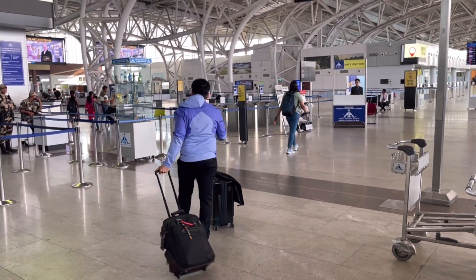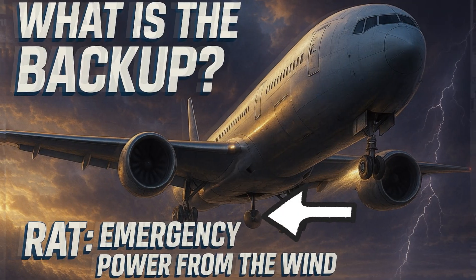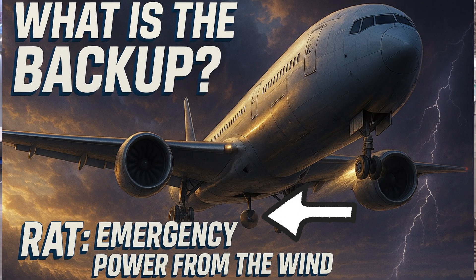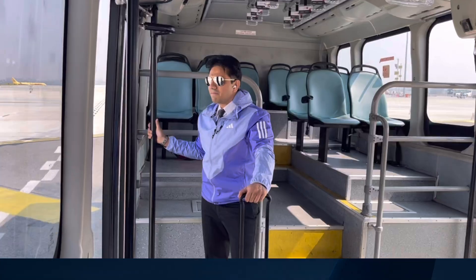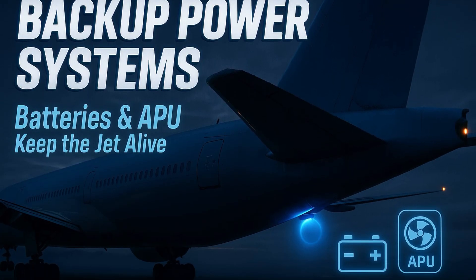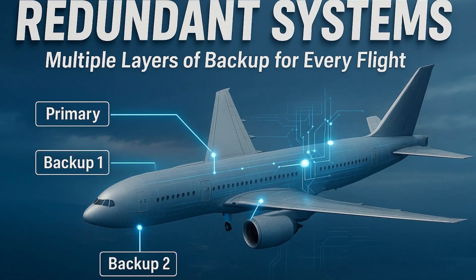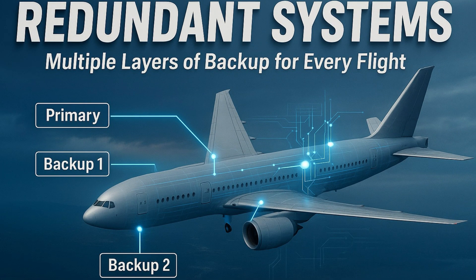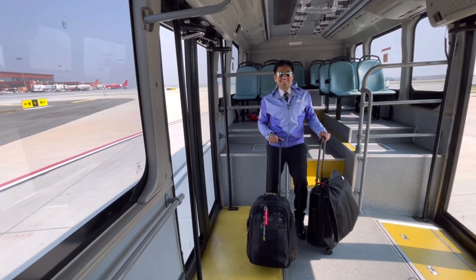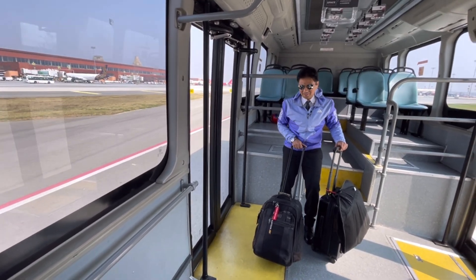Now let's discuss the backup systems that kick in. The Ram Air Turbine, or RAT, is a small propeller that pops out and uses the rushing airflow to generate emergency power for critical systems like flight controls and instruments. Batteries and the APU — Auxiliary Power Unit — provide backup electric power. Modern aircraft have multiple layers of backup to keep essential systems running, and all these systems together keep the pilot in full control even when everything else fails.